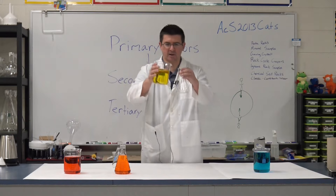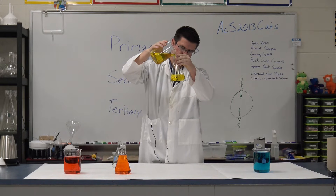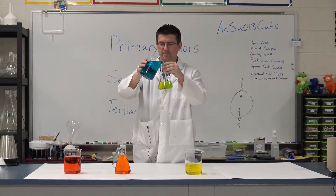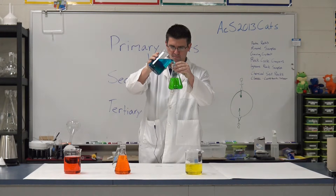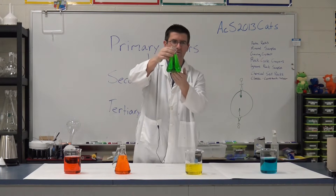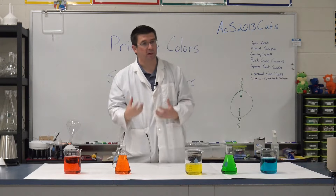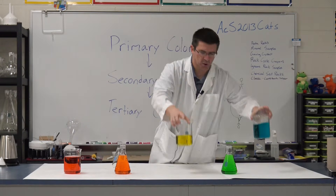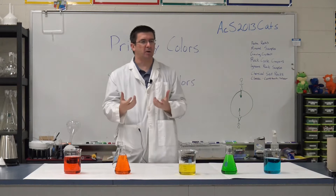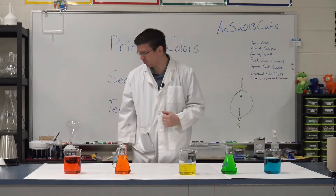Now let's do yellow and blue. We've mixed our yellow and our blue — what do we have? Green. We've got green water, and we didn't use any green food coloring — we just combined blue with yellow. That's what's happening when we see colors: when you see yellow light and blue light together, what color does it look like? It's going to be green.